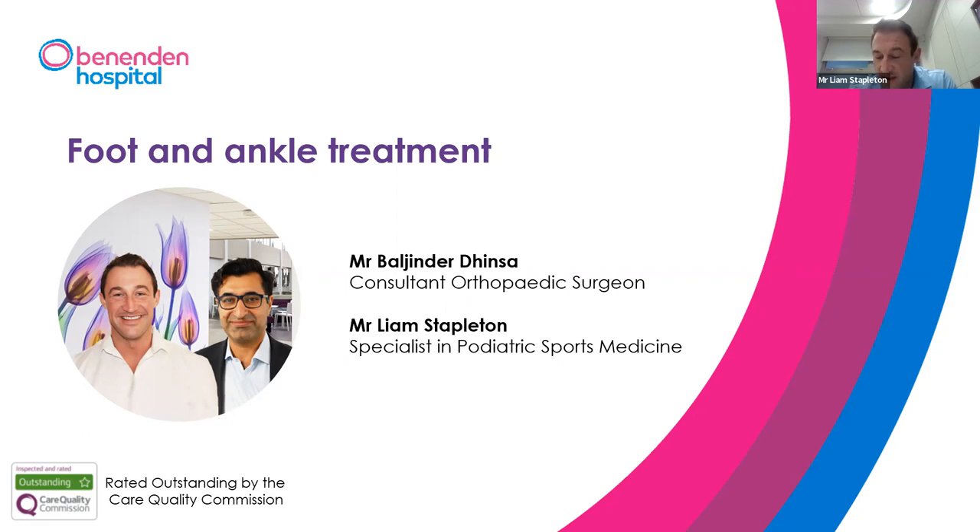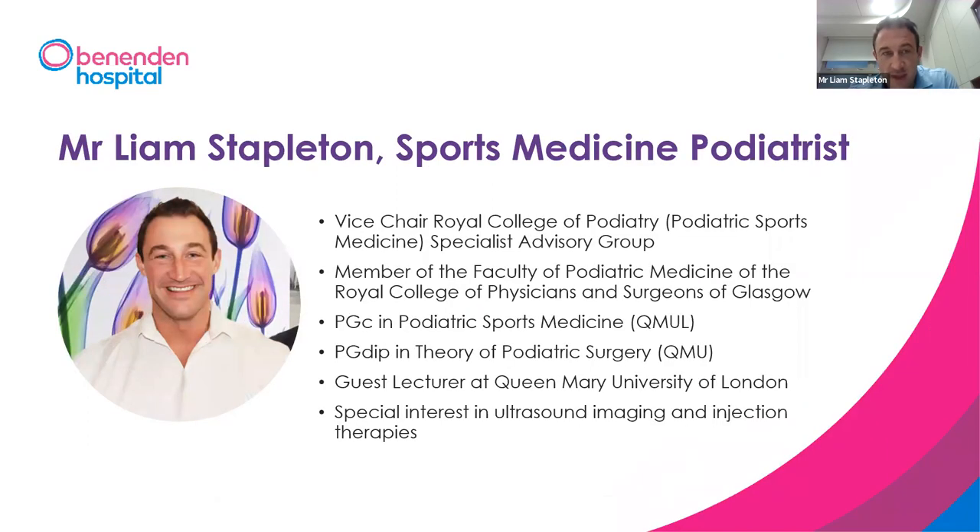Hello everybody, welcome to our webinar. Me and Bail are going to take you through a whistle-stop tour of foot and ankle pathology and some of the treatments available for common conditions. I am a specialist in podiatric sports medicine. I've been a consultant at Benenden for about five or six years, registered with the Royal College of Podiatry and Royal College of Physicians and Surgeons of Glasgow, with postgraduate qualifications in sports medicine and foot and ankle surgery.